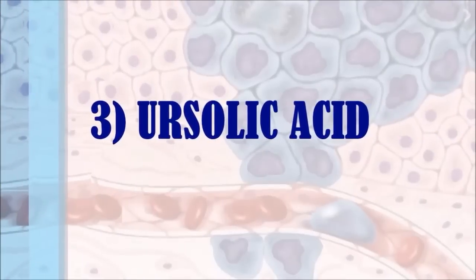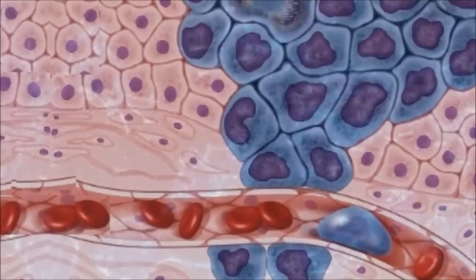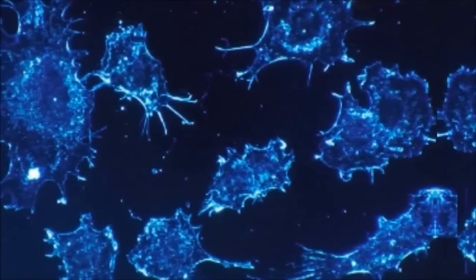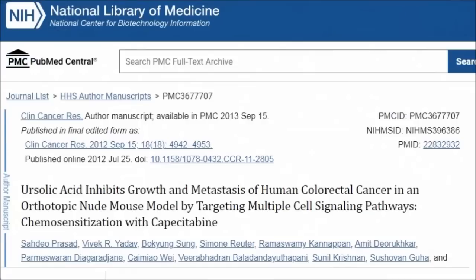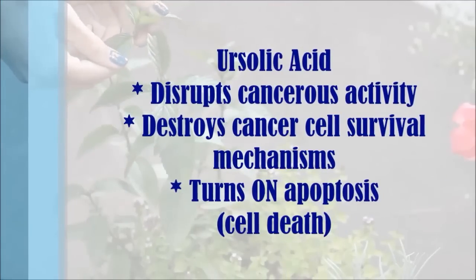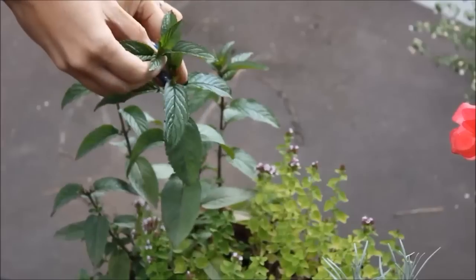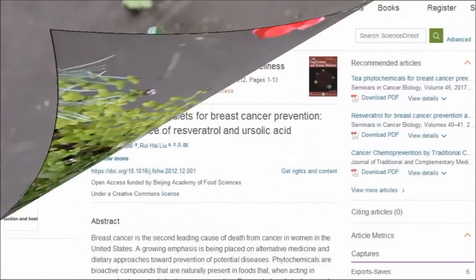Number three is ursolic acid. Ursolic acid is a powerful phytonutrient. Cancer cells are able to disable the normal mechanism of cells to undergo apoptosis — cell death. We need normal programmed cell death as it prevents abnormalities in cells from multiplying. However, this is turned off in cancer cells, contributing to cancer metastases and tumour growth. Ursolic acid has been shown to disrupt cancerous activity by destroying the survival mechanisms that cancer cells rely upon, and it also turns on apoptosis, which stops the replication of damaged DNA and cancer metastases.